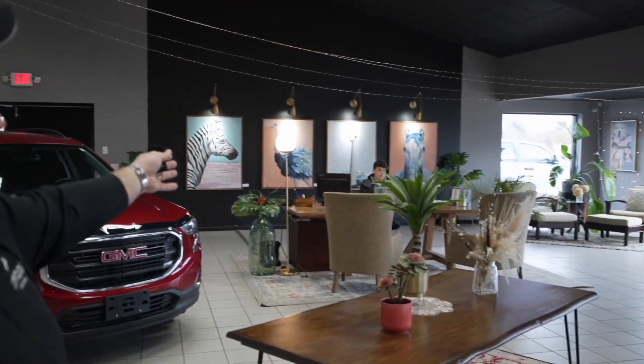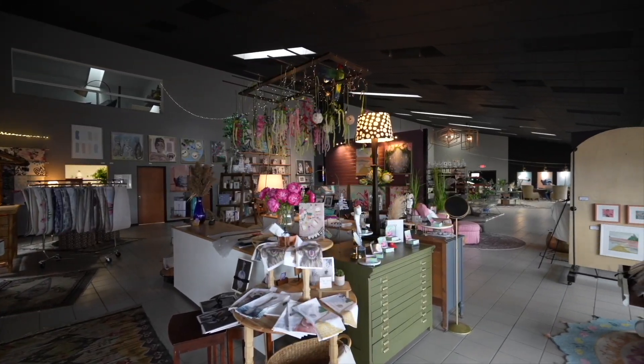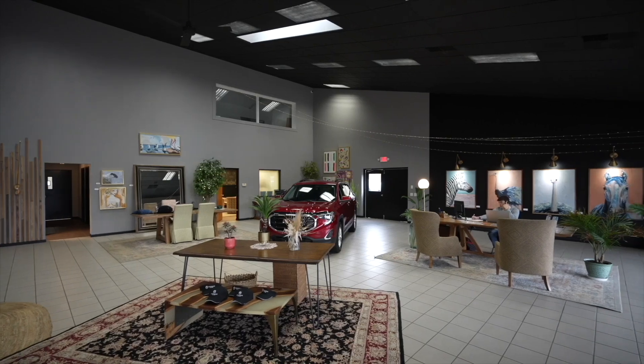Thank you for watching our video. We want to introduce the guys here — we have Enzo, Ubaldo, and Joey Green, who you may be talking to. Welcome to our showroom. Take a look around. This is who you're going to be dealing with. Transparency — it's a new type of dealership. Can't wait to have you call or text 616-536-2405. Enjoy the video.